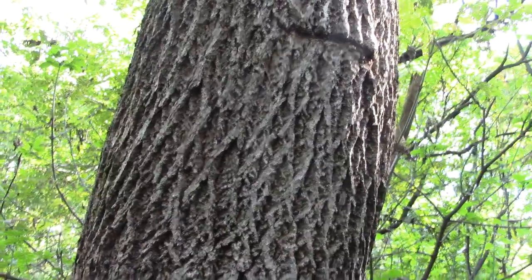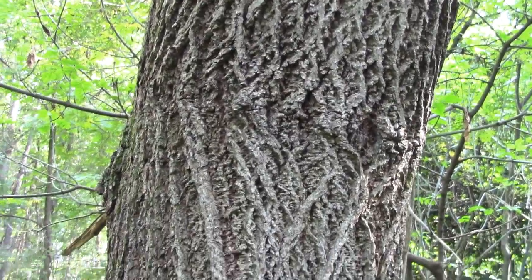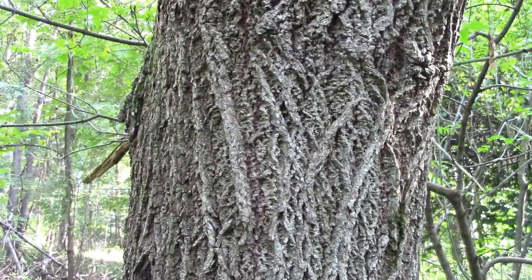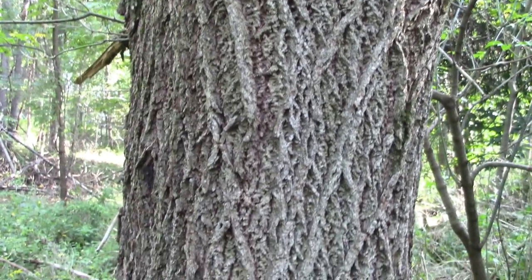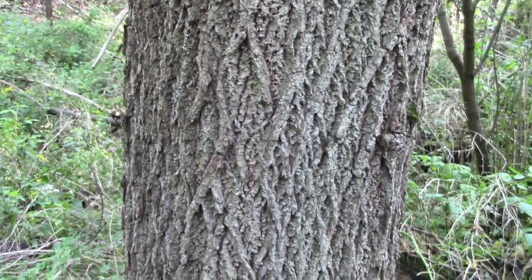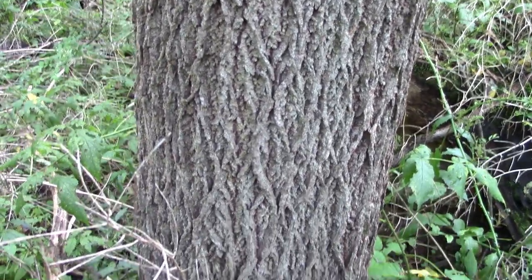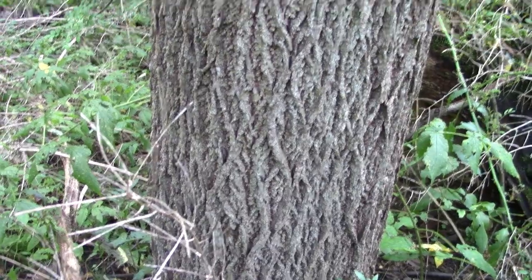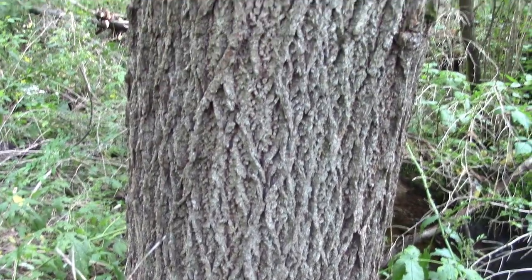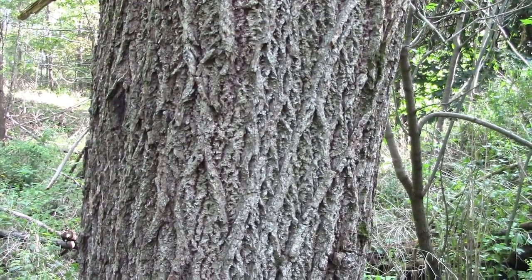Walnut bark can be kind of similar to ash or tulip poplar in that it has that herringbone, interlaced diamond pattern. I've heard suggestions for how to describe this bark pattern but none of them satisfy me that much. But it can look similar to ash and tulip poplar — there are a few dead giveaways though.